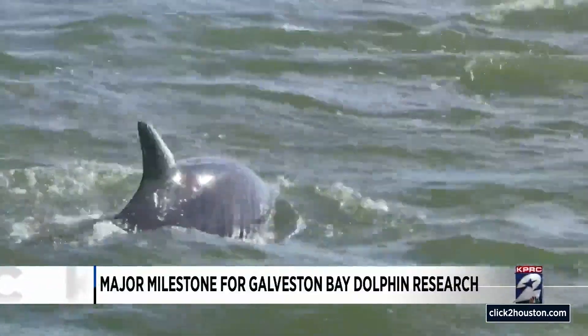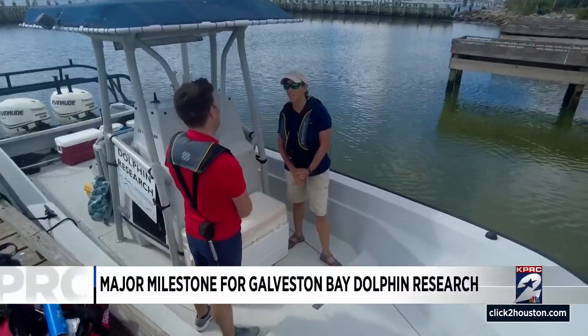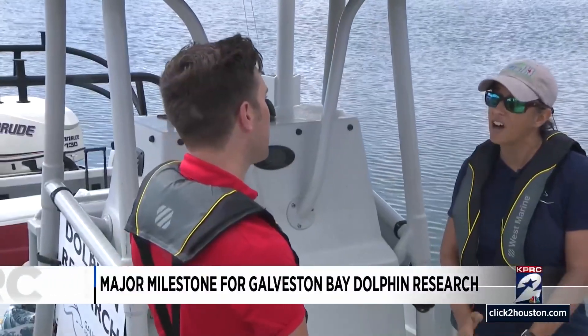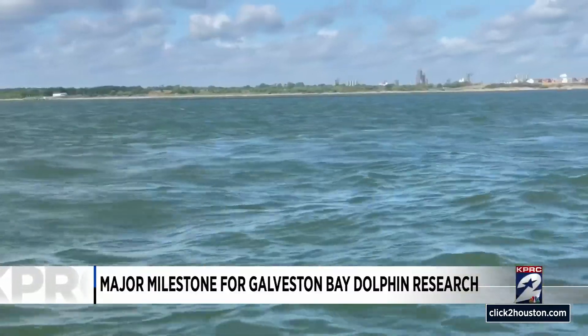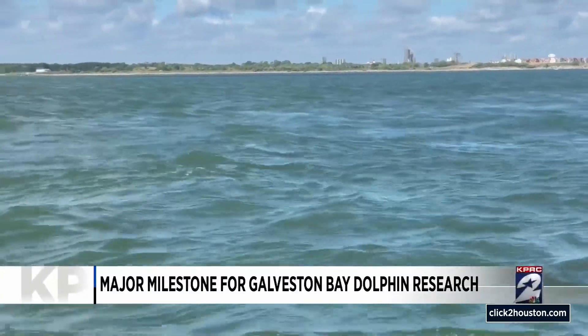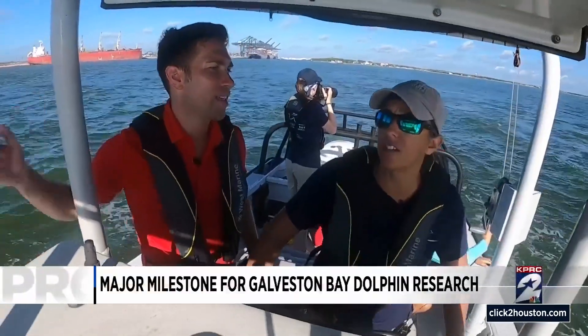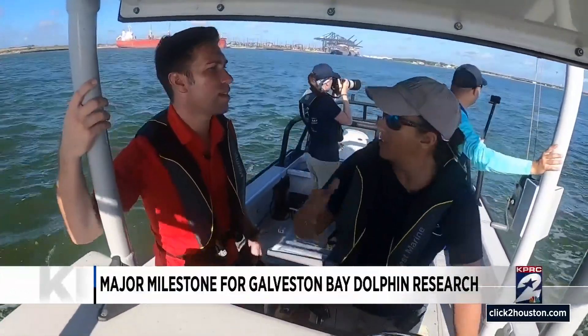We've cataloged 1,000 dolphins in our catalog for Galveston Bay, and those are distinct dolphins that we can identify. Not to say that that's the exact number that uses the bay, because we know that there's around 800 to 1,200 throughout the year that use the bay at different times of the year.